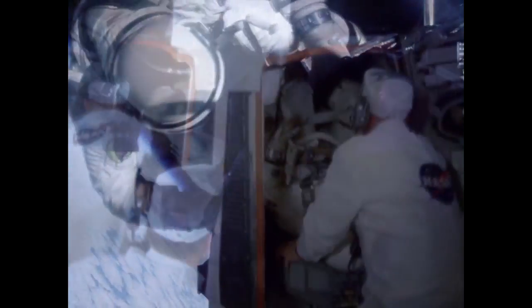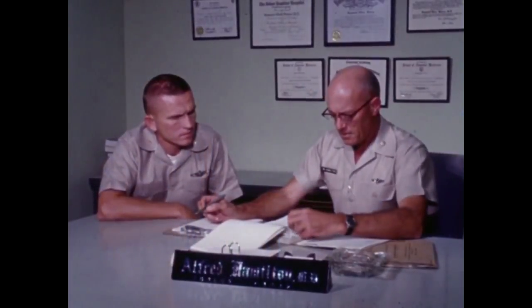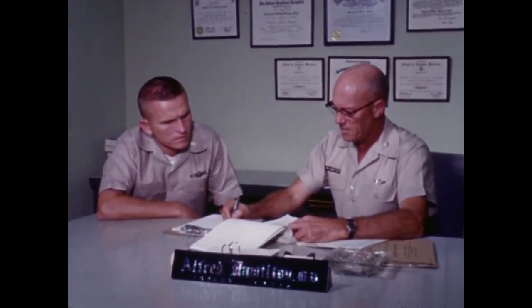Gemini 5 was the first test of the fuel cells, which would be essential for the long Apollo trip since no solar panels were planned for the Apollo spacecraft. Gemini 7 was the two-week mission to test duration, and while Frank Borman and Jim Lovell did not enjoy such a long stay in the pod, it didn't discourage them from sharing a future mission — they were both part of the first crew to enter lunar orbit on Apollo 8.